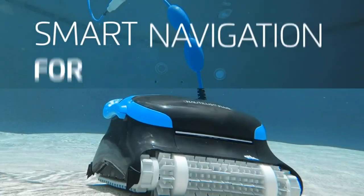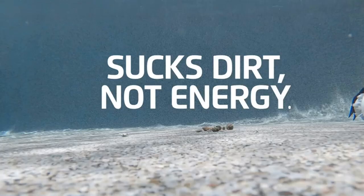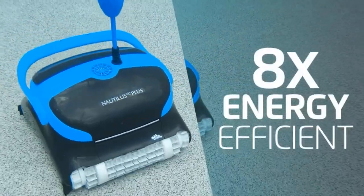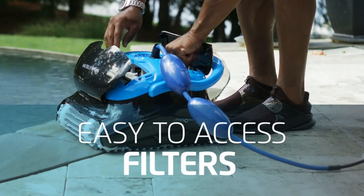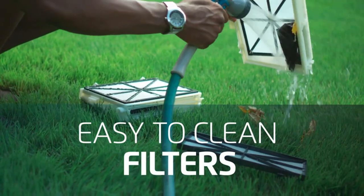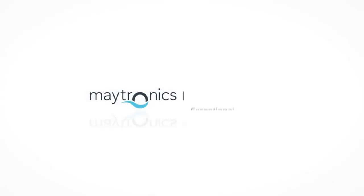Its powerful filtration keeps your pool clean all year long. Cleaning your pool has never been easier with the Dolphin's plug-and-play system — just plug your robot in, drop it into the pool, and turn on the power supply for a spotless pool in two hours. With Dolphin's smart navigation technology, your robot strategically cleans by scanning your pool to determine the most efficient path.